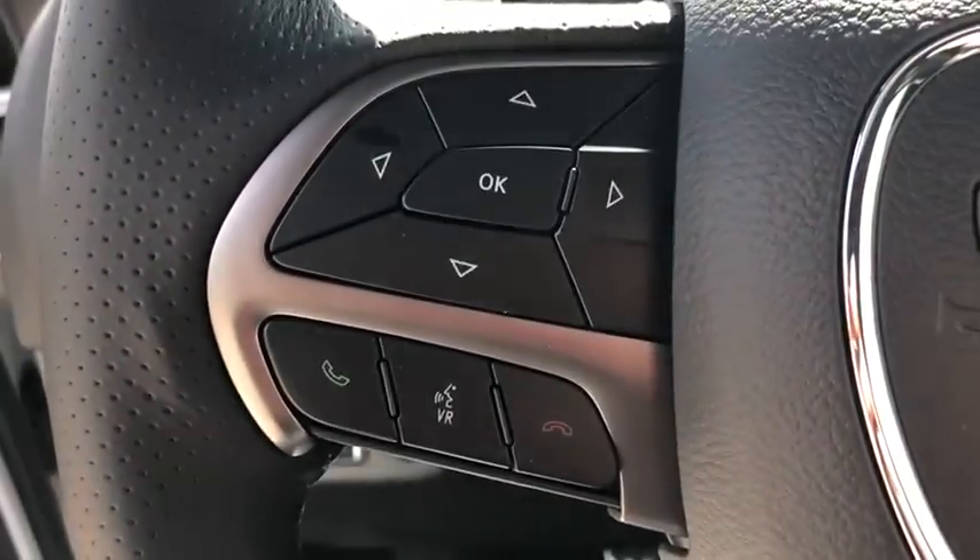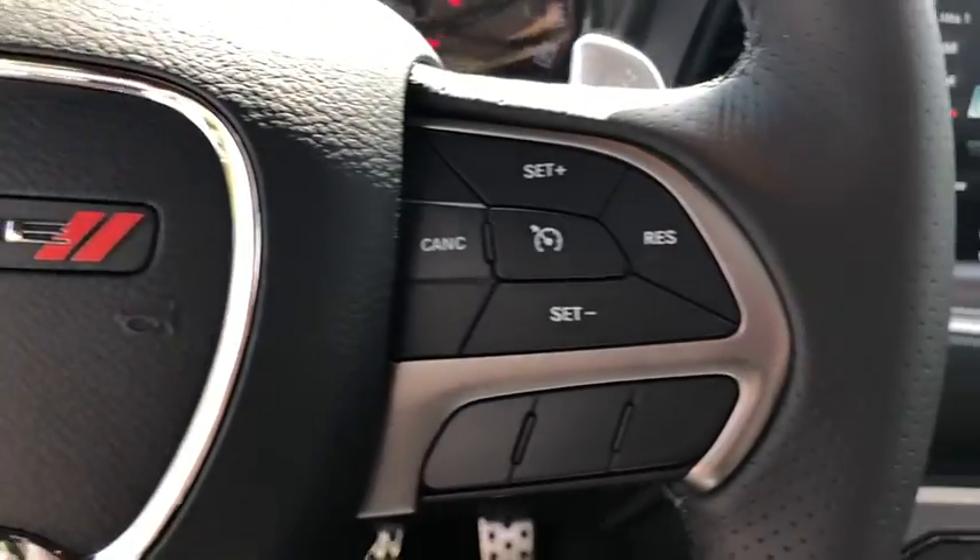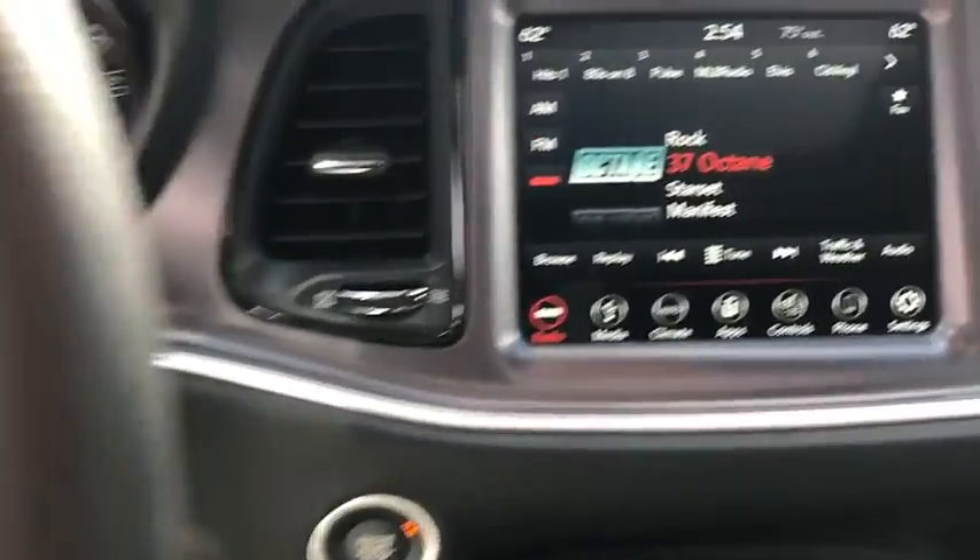Electronic stability control, fog lights, heated front seats, heated steering wheel, power windows, security system, compass, rear window defroster.